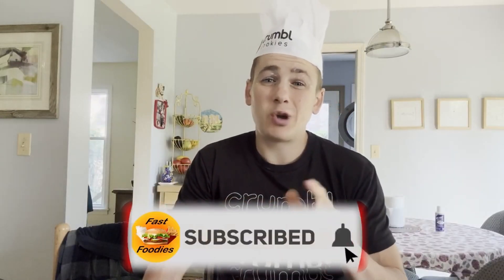But this week, today, in this crumble review, I will be in fact reviewing a cookie. And to make sure you don't miss out on more crumble reviews just like this, go ahead and hit that subscribe button. Now, the cookie I am reviewing today —